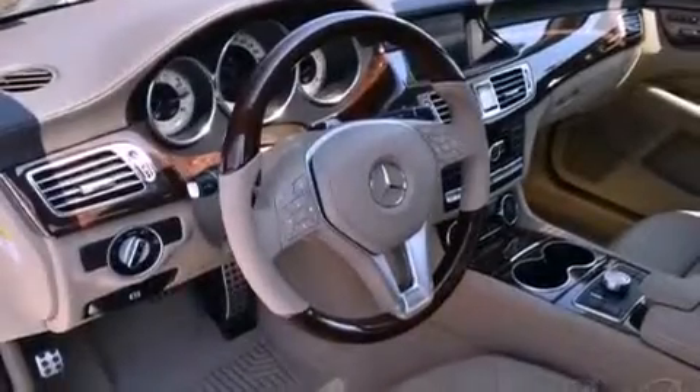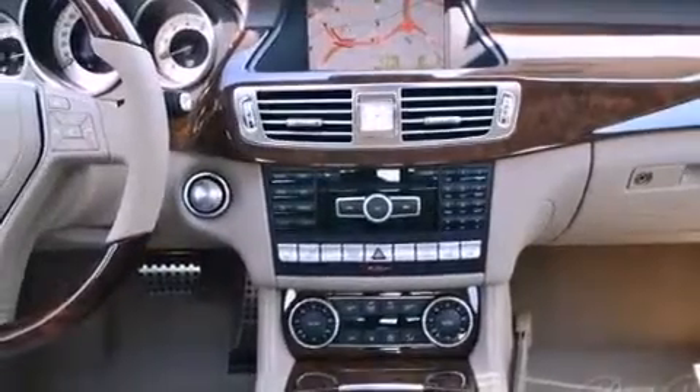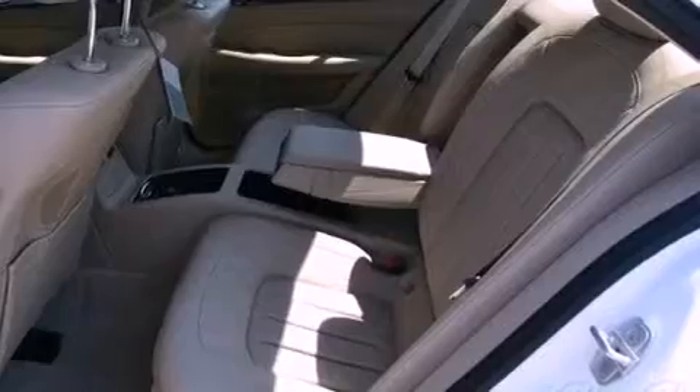The following features are also included: air conditioning with automatic climate control, a split folding rear seat, cruise control, leather seats, performance tires, an engine immobilizer theft deterrent system, and rear fog lamps.